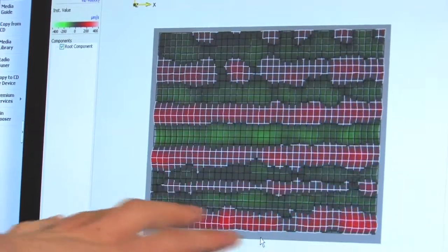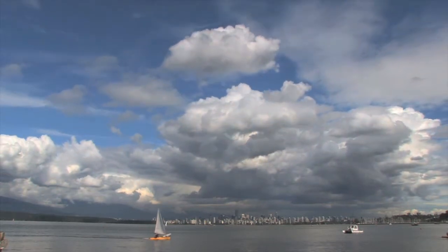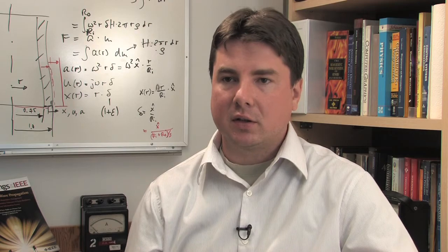My research focuses on developing all-polymer chemical sensors for air quality monitoring. One of the projects that we're working on is a collaboration with Environment Canada and Metro Vancouver to develop chemical sensing technology that will monitor the precursors of smog.